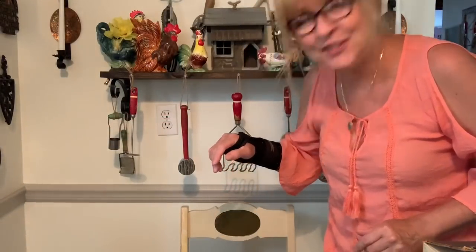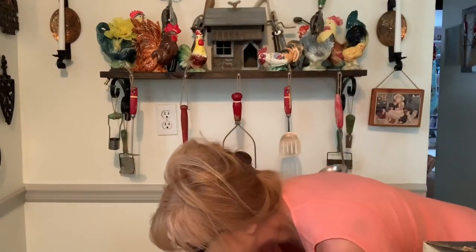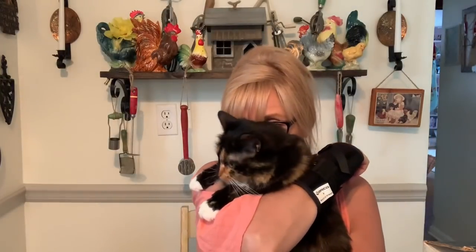She stole my chair — you want to say hello to everyone? This is my Sophie girl — say hi Sophie! Okay, hi everyone, welcome back. Let me just fix this for a second if I can reach it.